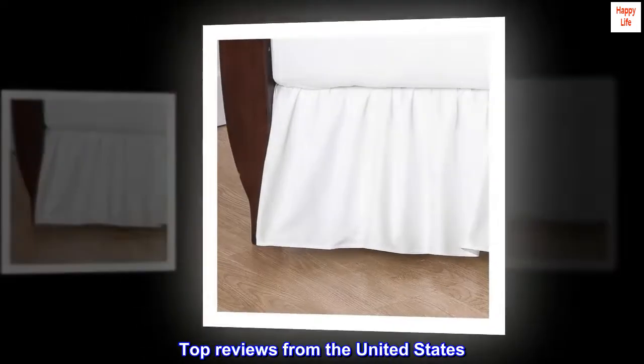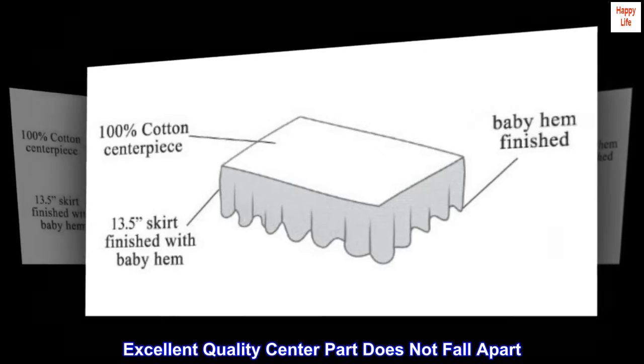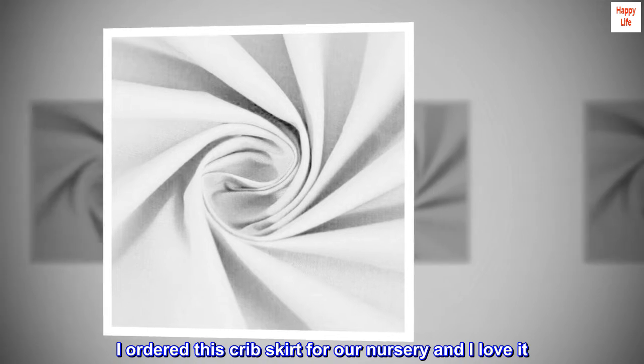Top reviews from the United States. Excellent quality — center part does not fall apart. I ordered this crib skirt for our nursery and I love it.